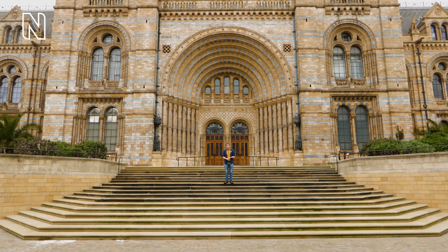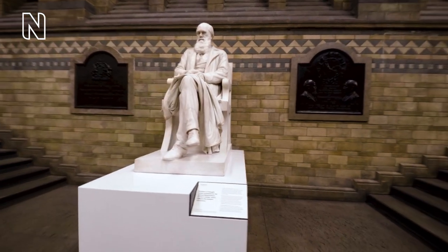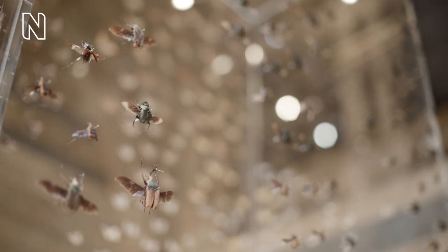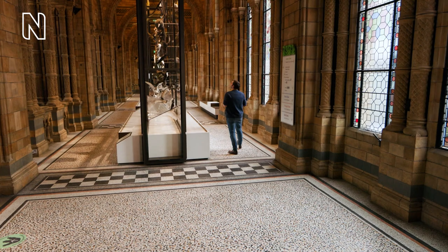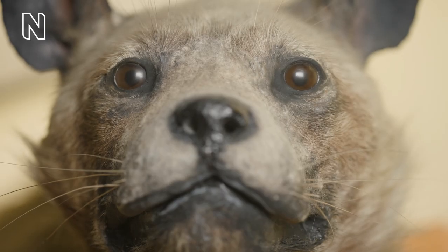Hello and welcome to the Natural History Museum where I want you to join me on a tour of this incredible building, where we'll be exploring some of the lesser-known and often overlooked LGBTQ+ stories of some of the 80 million plus specimens held behind those doors.